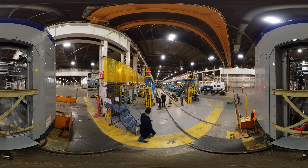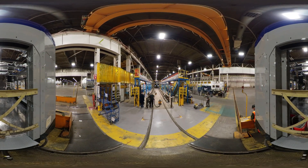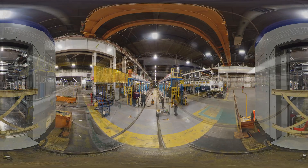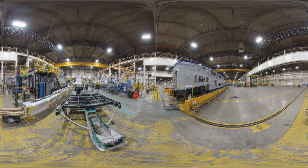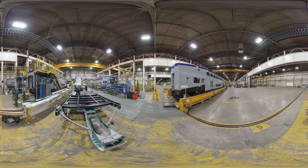If a technician identifies a production problem, they are required to perform an analysis and recommend a corrective solution. They are also in charge of coordinating workstations, equipment and processes.